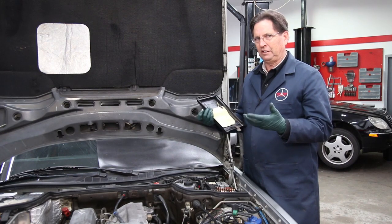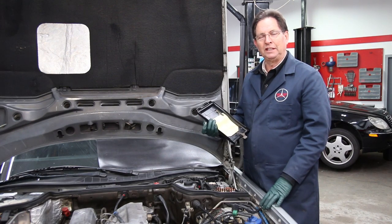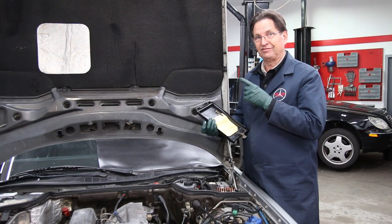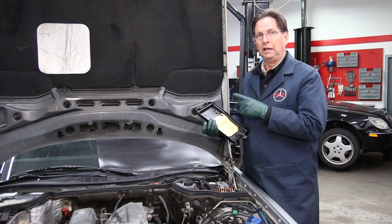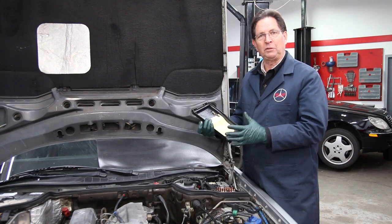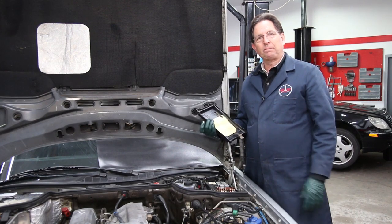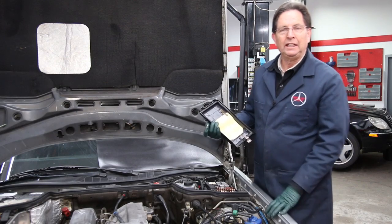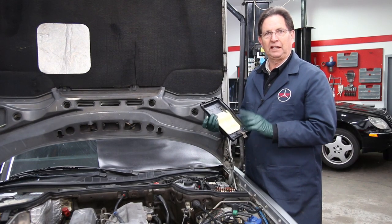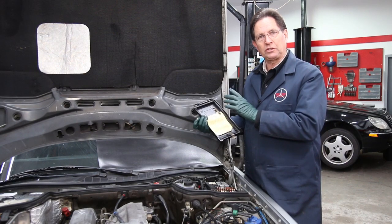I know it's generally two or three things that are consistently a problem with blowing fuses. One of them is that pump motor for the central locking system in the trunk. On these 126 chassis, because of the high moisture environment it sits in when you start having water leaks into your trunk, that's a problem waiting to happen. I also know that automatic dome lights can cause problems — they can short out — and I've had experience with switches in the doors or switches in the trunk.